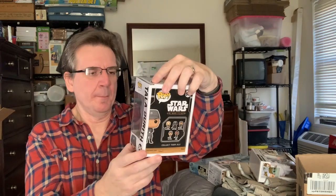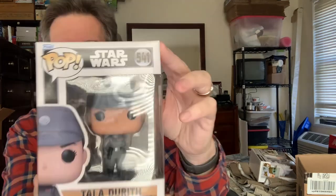Another one here — this is a Star Wars one. Talladurth — I'm not sure if I'm saying that correctly. I'm not a big aficionado of Star Wars. Again, brand new in the box Funko Pop. People like to collect these things.